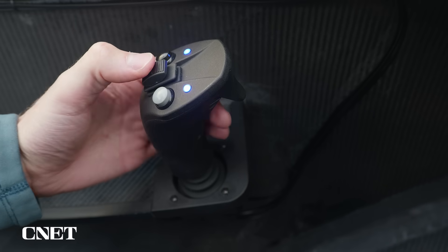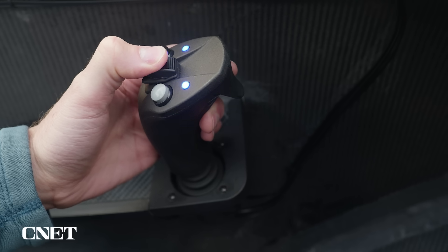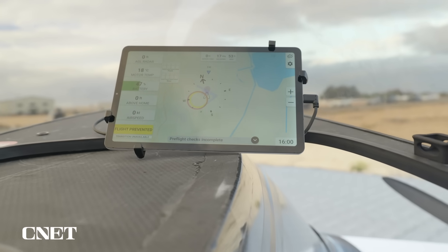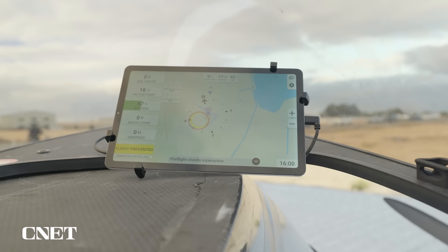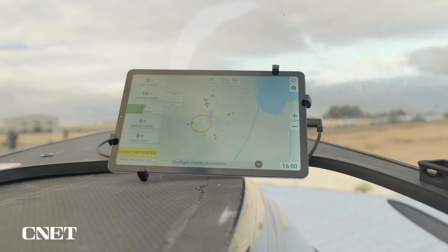On top of the joystick is the rocker. If I want to climb higher, I push the rocker forward, and if I want to descend, I pull it towards me. There's also a touchscreen, which is how I start the motors, and it provides all the real-time data you'd expect, like altitude, direction, battery levels, and engine temperatures.